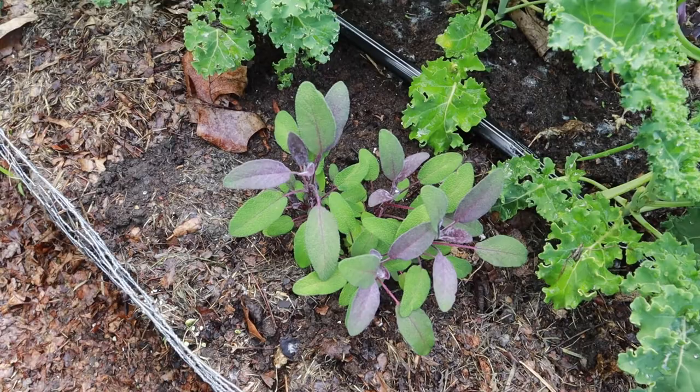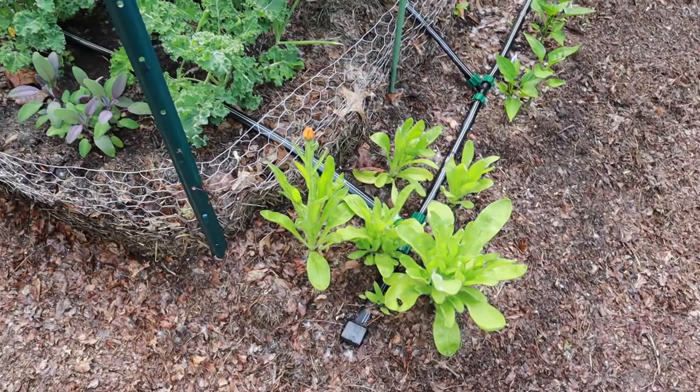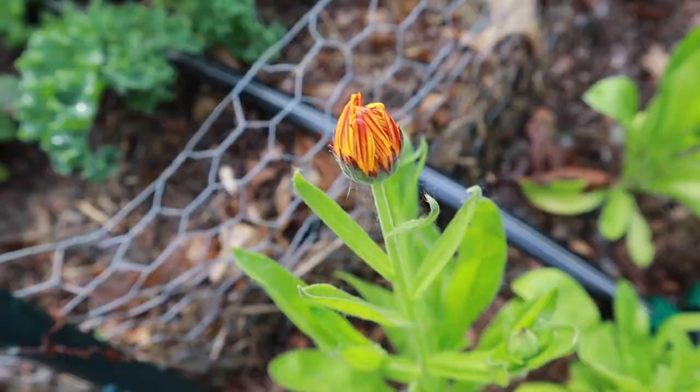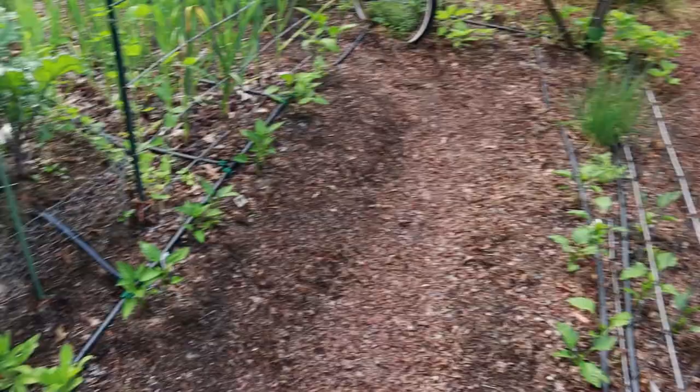This is purple sage that I picked up from the greenhouse yesterday. I am a sucker for anything purple plant-related, and when I saw that I had to get it. Calendula — I've got this one getting ready to bloom. I'm pretty sure this is the Flashback Mix from Johnny's Seeds.